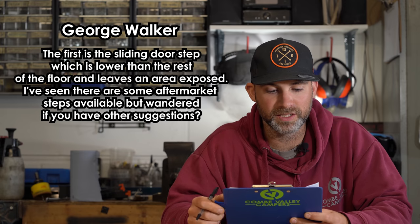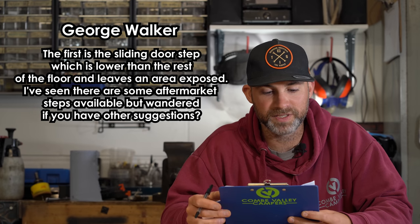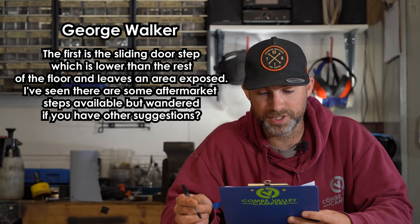Our first question is from George Walker. Hi there, thanks for the videos, they've been really useful so far. I've been doing up a Renault Traffic following your vids and have finished the walls in carpet and fitted a ply floor. Just wondering if you have any suggestions for how to finish a couple of areas. The first is the sliding doorstep which is lower than the rest of the floor and leaves an area exposed. I've seen there are some aftermarket steps available but wondered if you had another suggestion.